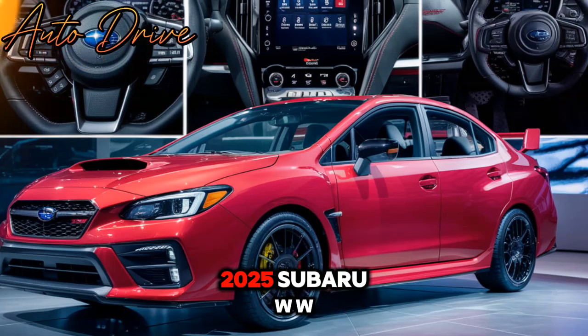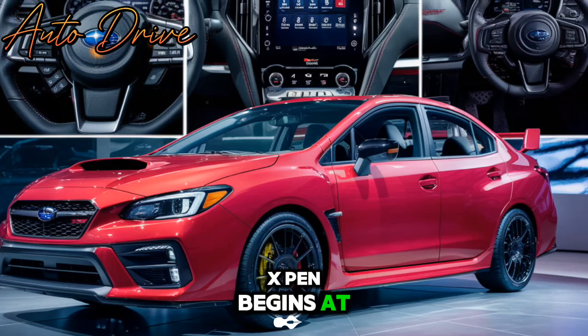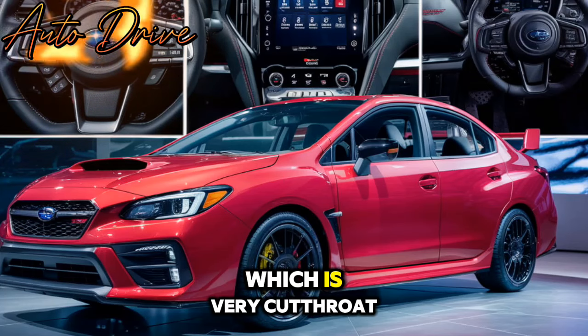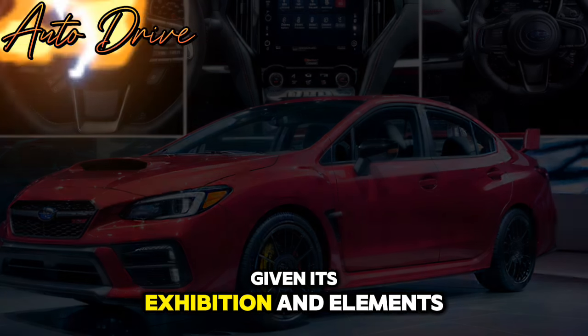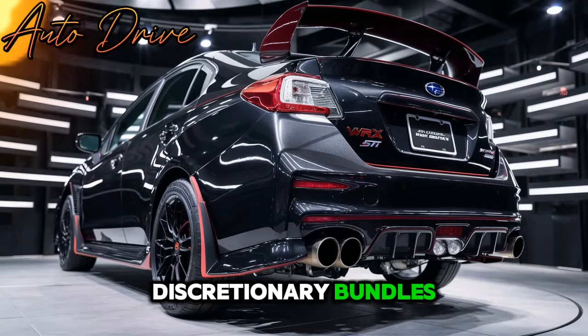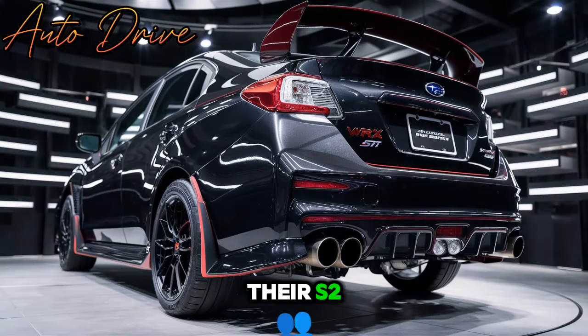As for pricing, the 2025 Subaru WRX starts at around $35,000, which is very competitive given its performance and features. With different trims and optional packages, buyers can customize their WRX to suit their preferences and budget.